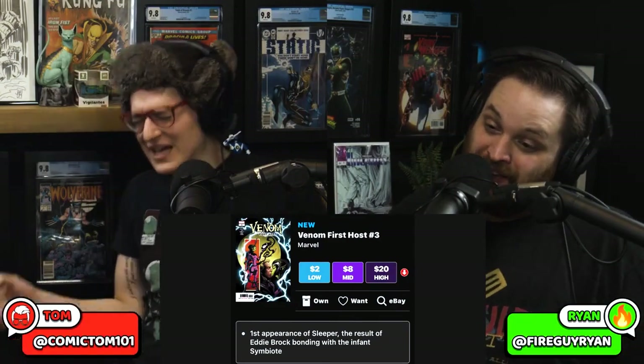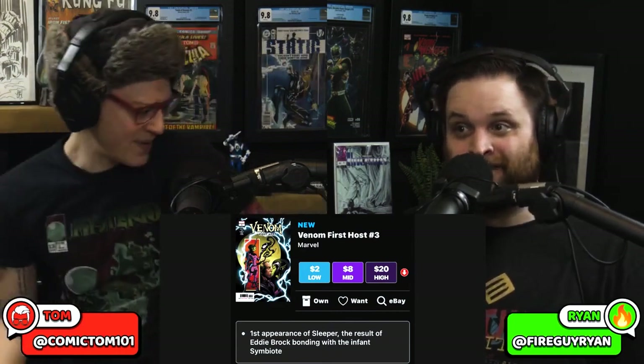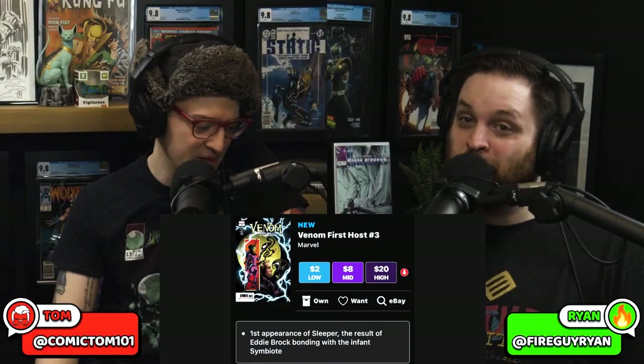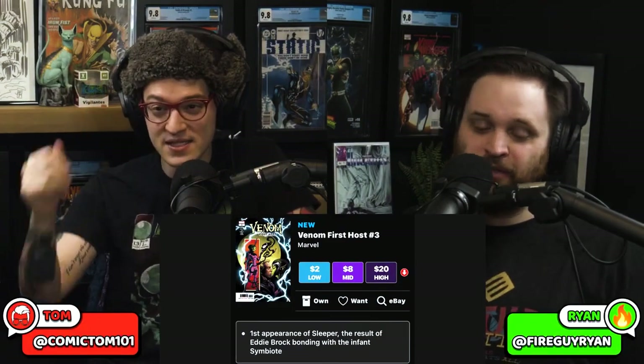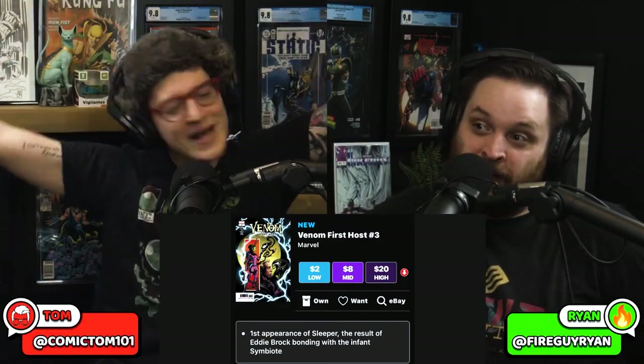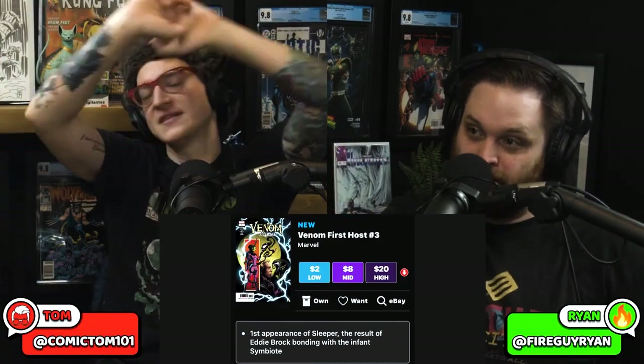But Ram V is also on Venom. You can't forget Ram V. Two writers on Venom — it's pretty fun, I'm enjoying it. Yeah, but you get like two narratives. I'm in it. That's why you gotta read issue two. Transitional period. They focus on one of them. This is not what it's about.